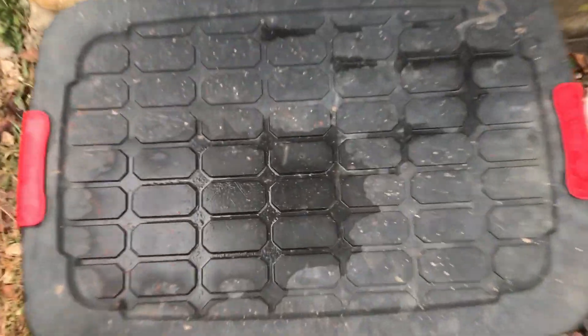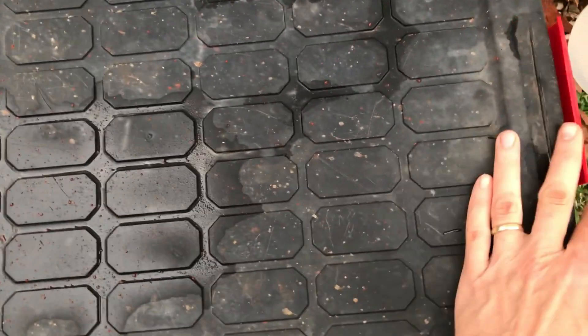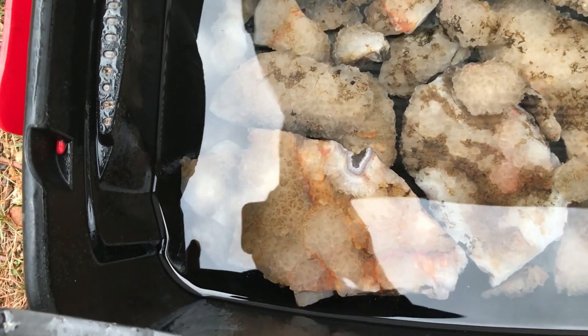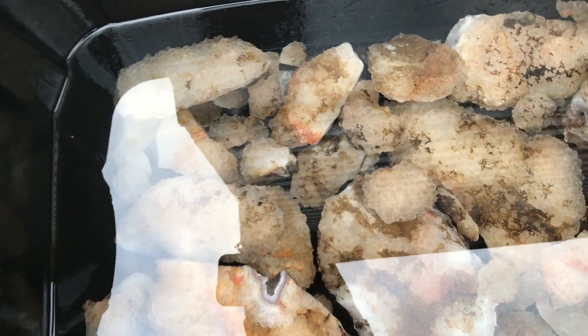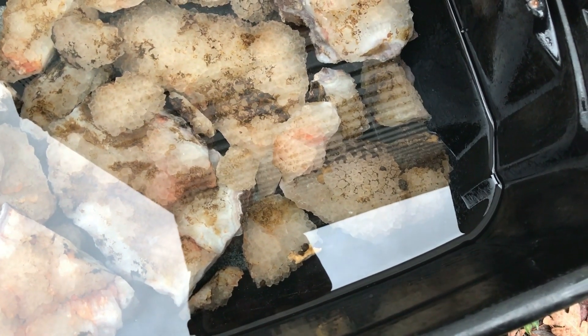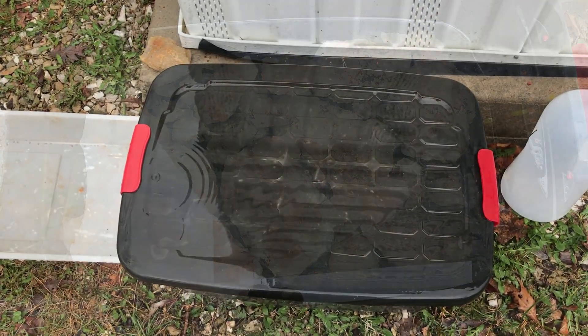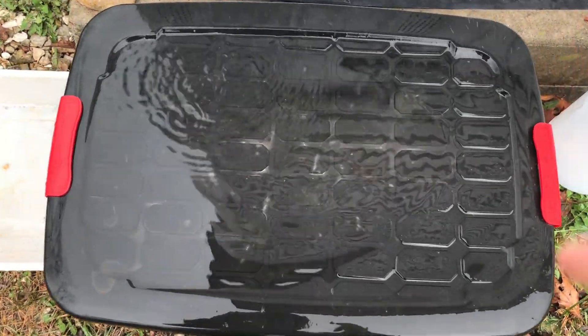It's been about two hours - let's check them here, see what's going on. Looks like a lot of the iron oxide is turning kind of brown - that's normal. Looks like a good amount of it has already come off some of the pieces, so we're off to a good start. Check on them again tomorrow morning. It's been a little over 24 hours, let's check them here.